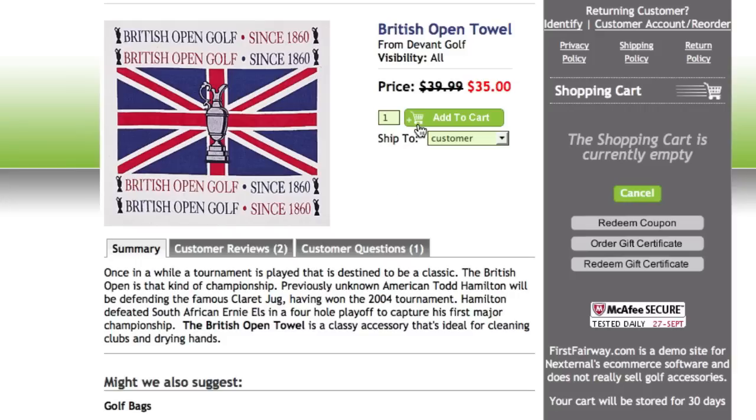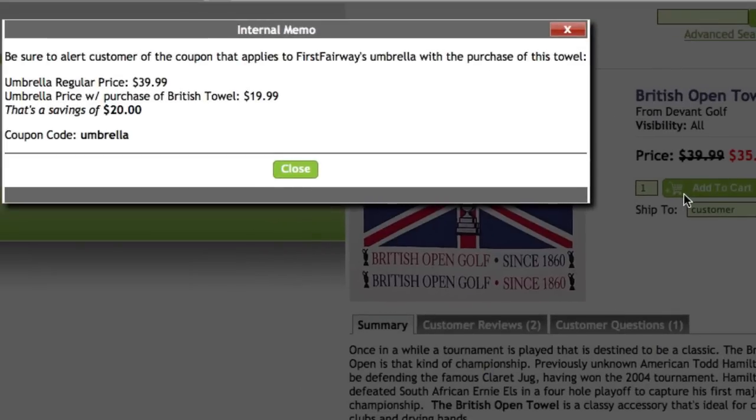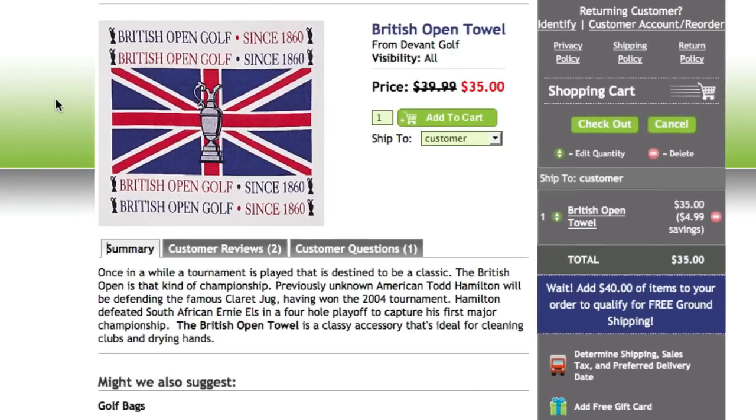In some cases you may want to show an internal memo to the user placing the order, making sure they remind the customer about a special deal or promotion you're currently offering. This can be their cue to upsell or cross-sell additional merchandise to the person they're speaking to.